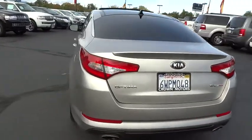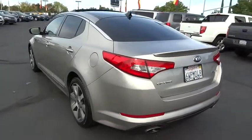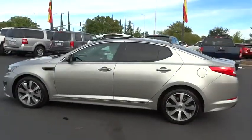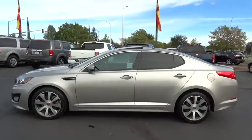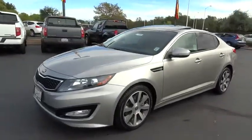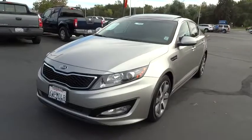Its smooth-flowing lines speak of grace and style and offer a strong hint of European luxury, and is priced below $30,000. This vehicle has less than 45,000 miles. This beauty will make even your house keys jealous. Drive it today.